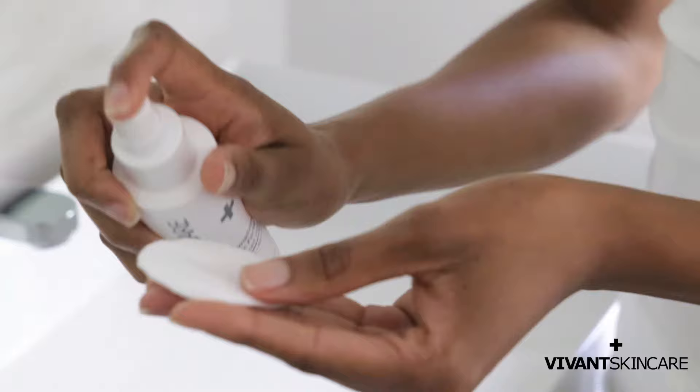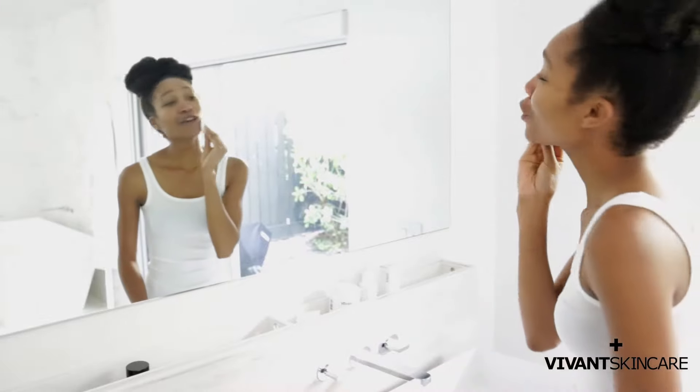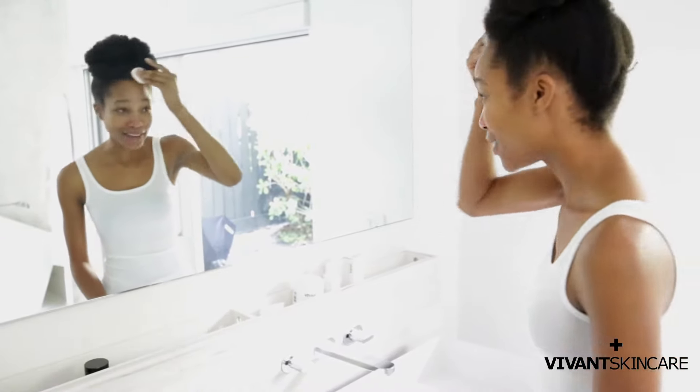Next we have the Vivant Skin Nourishing Toner. You're going to get a few squirts on here. This is full of replenishing and brightening ingredients, so you want to make sure that you do even circular motions around your entire face. Now I know sometimes when you think of a toner you think of a harsh astringent, but this is definitely not one of them — this is super gentle on my face. Get your neck as well and don't forget about your hairline.